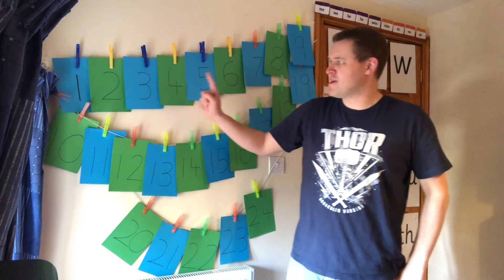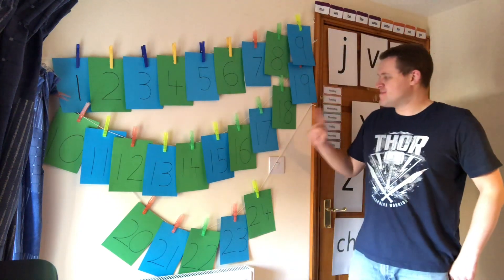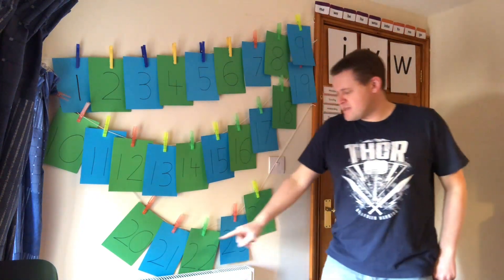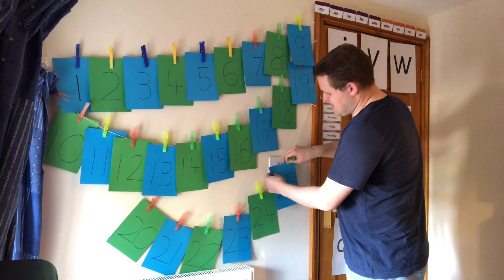Shall we find out what number it was yesterday? Let's go: one, two, three, four, five, six, seven, eight, nine, ten, eleven, twelve, thirteen, fourteen, fifteen, sixteen, seventeen, eighteen, nineteen, twenty, twenty-one, twenty-two, twenty-three, twenty-four. One more than twenty-four is... twenty-five.